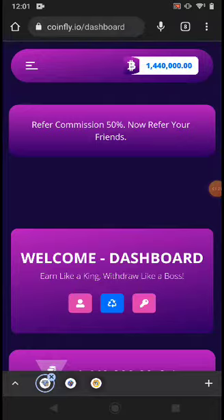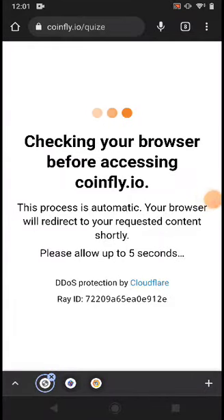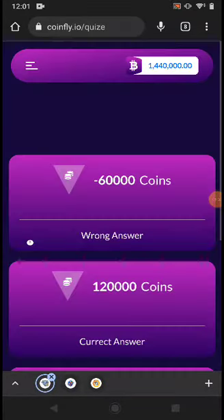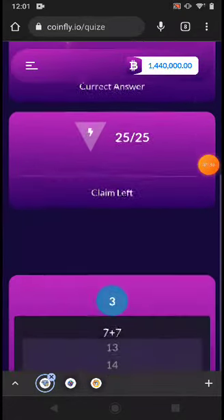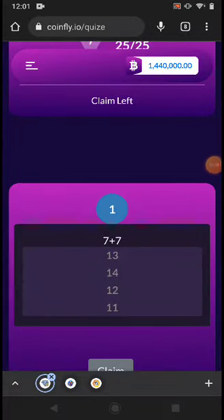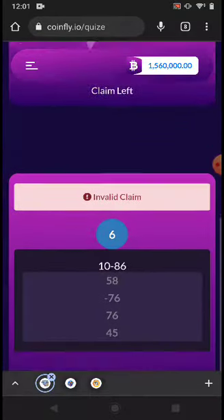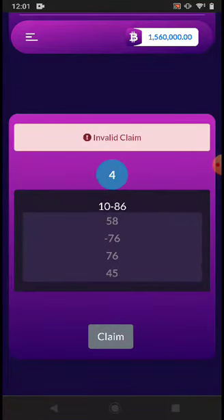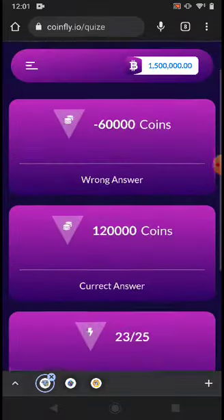The first earning method is the quiz. You can solve the quiz in a few seconds. If you win, it pays you this much; if you lose, this much. To start the quiz, just put in the numbers and click Claim. You can adjust it and click Claim again, and it will show you whether you win or lose.